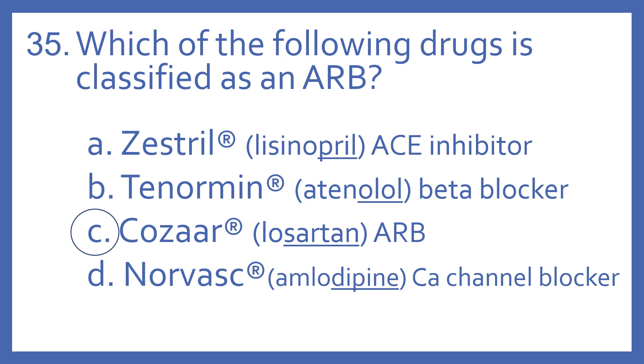Tenorman is the brand name for Atenolol. It has the "-olol" suffix, so it's a beta blocker. And Norvasc is the brand name for Amlodipine. It has a "-dipine" suffix, indicating it's a dihydropyridine calcium channel blocker for high blood pressure. Actually, all these are for high blood pressure.